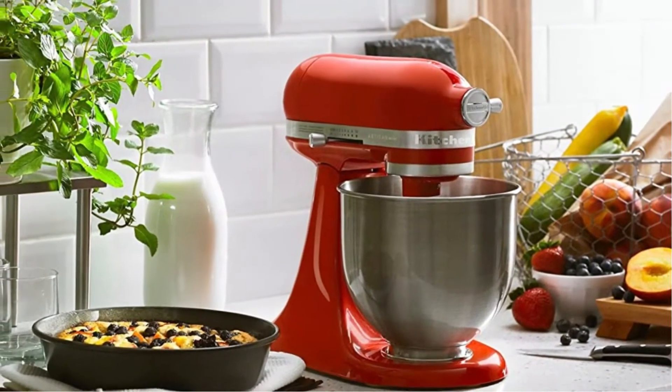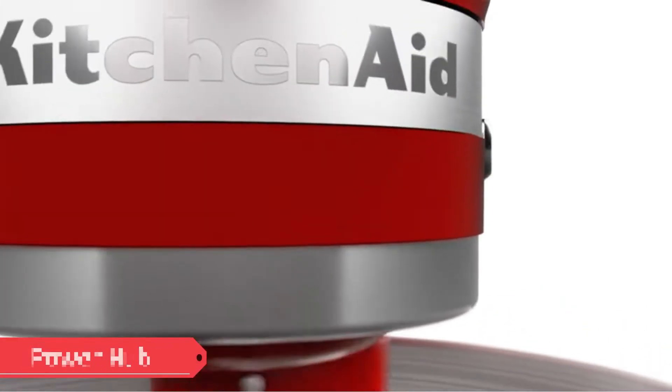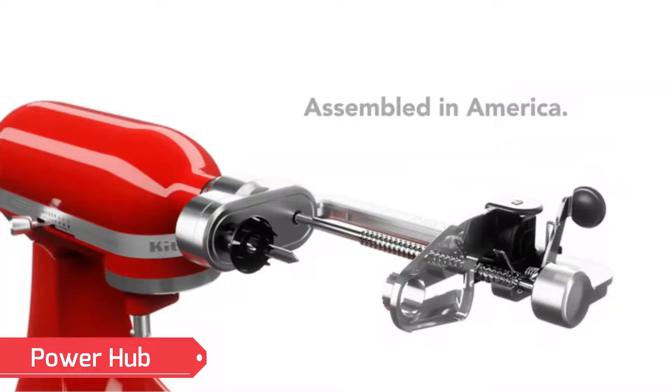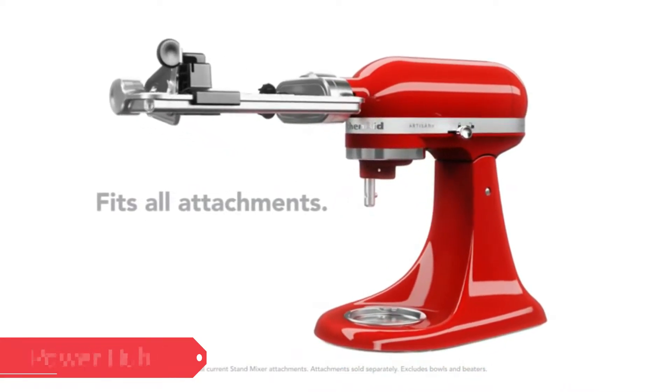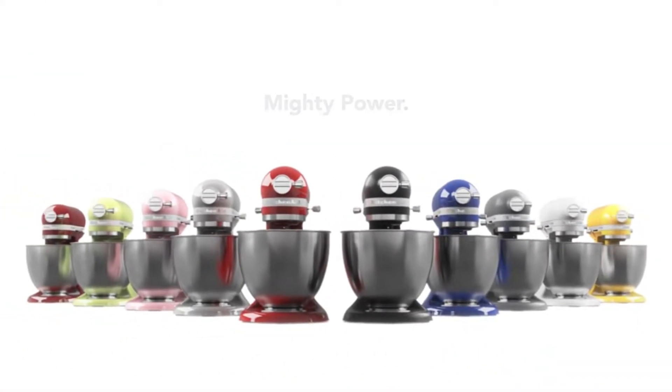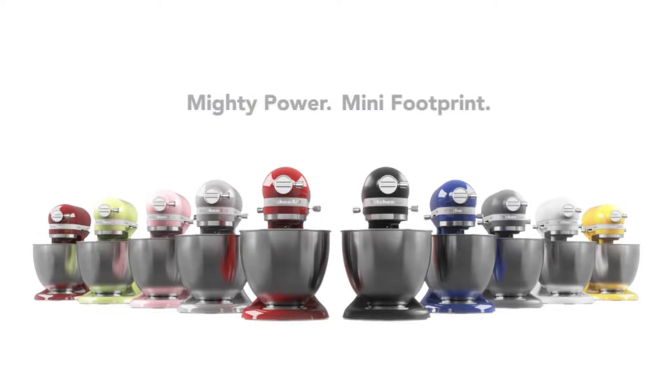It features 10-speed mixing and a 3.5-quart bowl, which means it can't handle as large a batch, but it's enough to hold a plethora of cookies at once. It comes with an oiled flat beater, a coated dough hook, and a wire whip. It comes in a range of 10 colors.